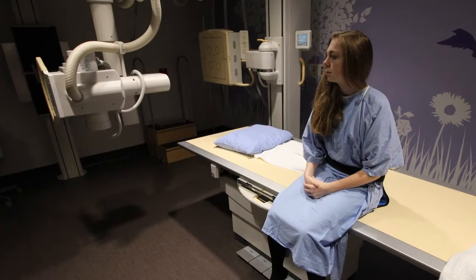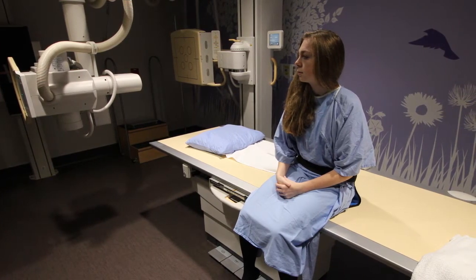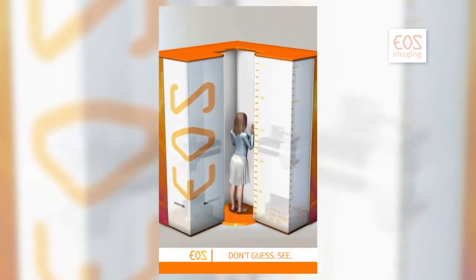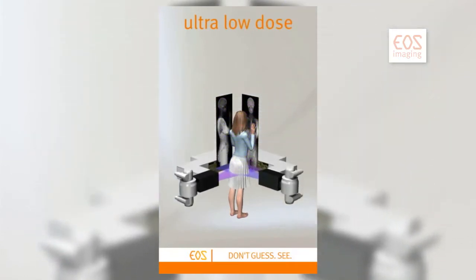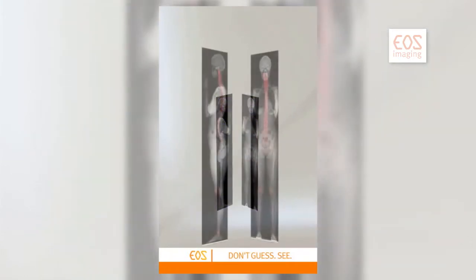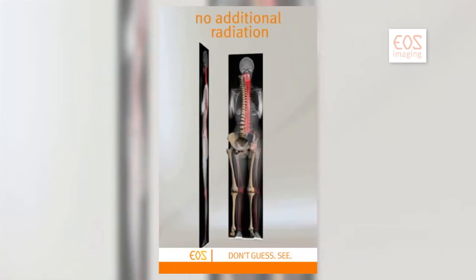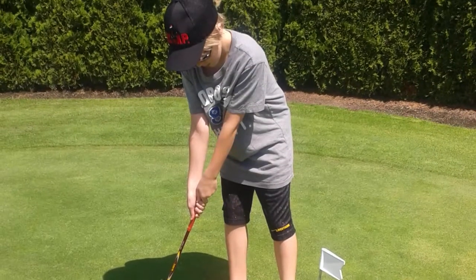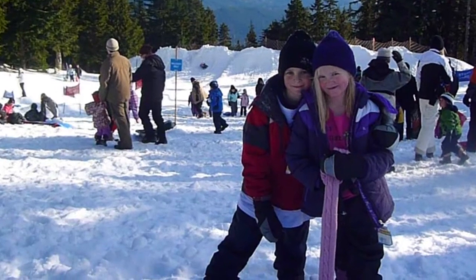The problem with traditional x-ray is there's a lot of, in a way, wasted x-ray that goes through the patient. The EOS machine has an advantage over traditional x-rays — it moves the x-ray source and the detector over the patient very quickly, simultaneously. Using this technique may reduce their x-ray exposure down to a fifth of what they otherwise would have been. It means the world. If we can cut back on the radiation for my kids and for every other child that needs to go through x-rays on a regular basis, that's great.